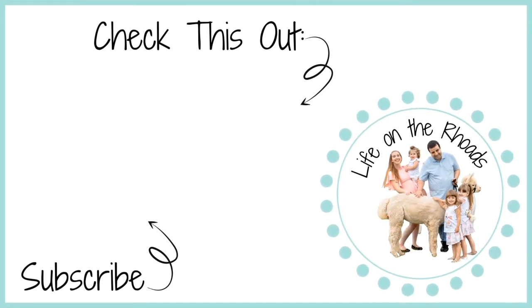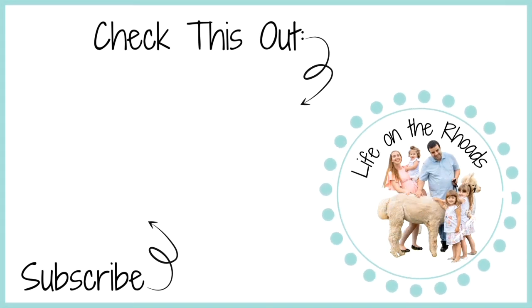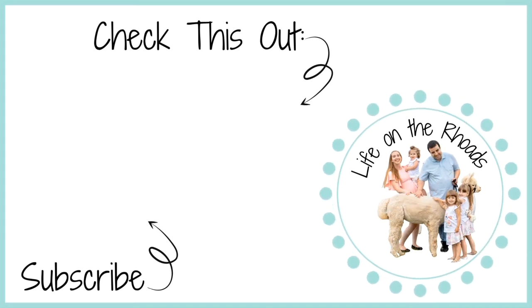Good night everyone! I hope you enjoyed this nighttime routine. Don't forget to click that thumbs up button, hit subscribe, leave us a comment below, and I will see you tomorrow for our next video. Thank you so much for watching — have a great night! Bye!